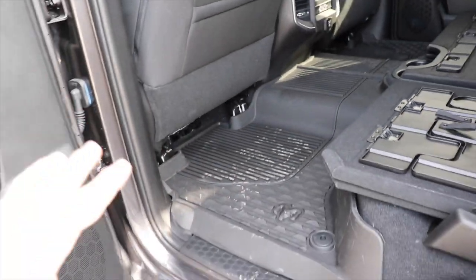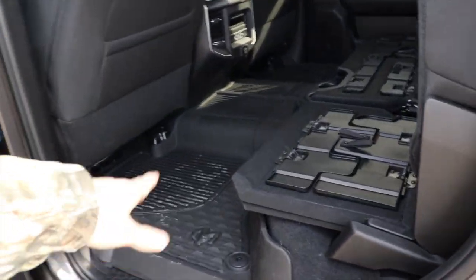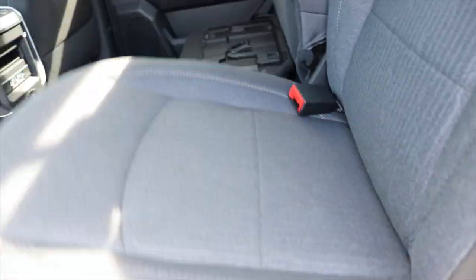I love that Ram gives you the option to have in-floor storage. There's pretty much storage everywhere in the back of this truck, whether it be in the floor or under the seats. Very cool.